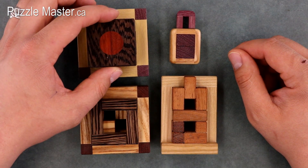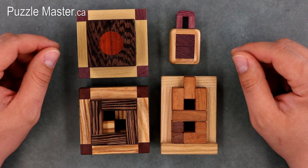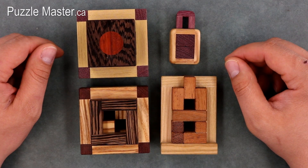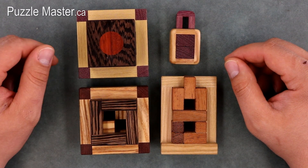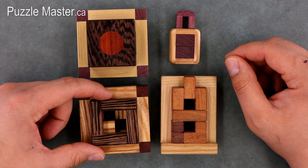Pelikan makes high-end wooden burr puzzles. I talked to Alan Stein, the Puzzle Master, and he said that there is no other company that really compares to what they do. Everything's really tight, really well-made and made with exotic looking and exotic feeling woods.